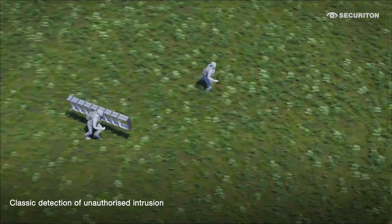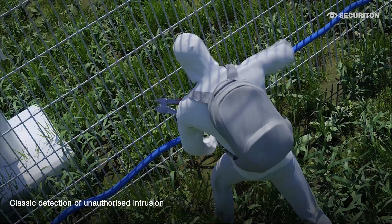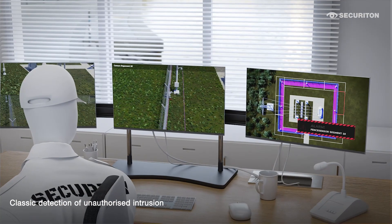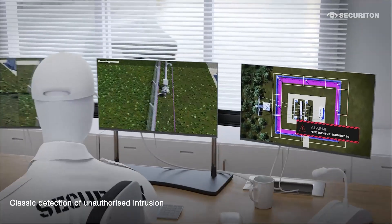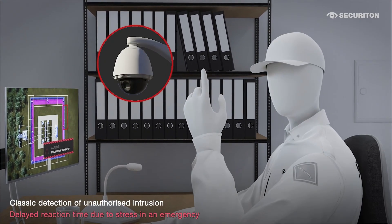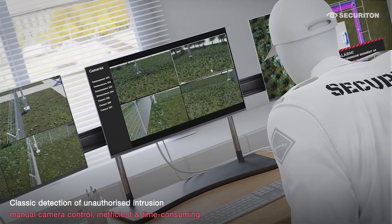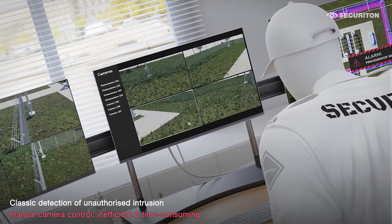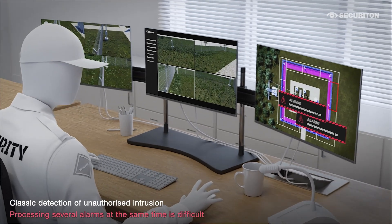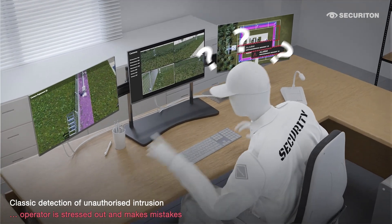However, there is a residual risk that criminals will not be dissuaded from their plans. In the event of an alarm, time plays an important role and delayed reactions cannot be ruled out due to stress. Manual searching takes up a lot of time and manual control proves to be inefficient. Various alarms from complementary safety devices are a worst case scenario, causing stress and confusion.